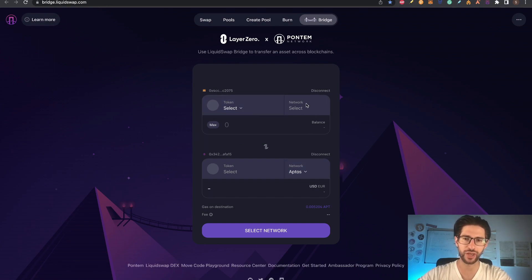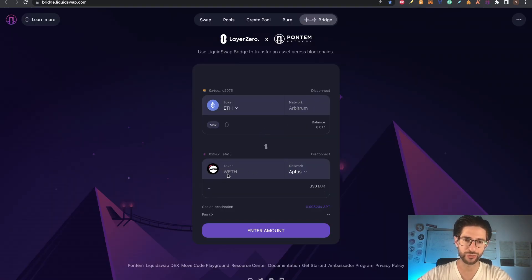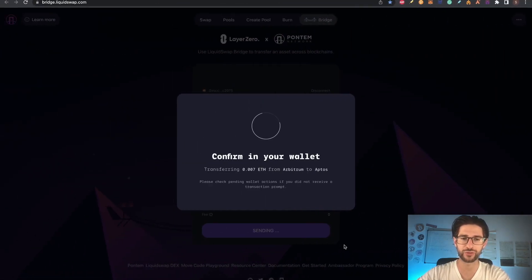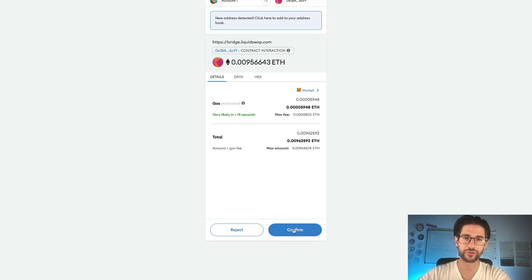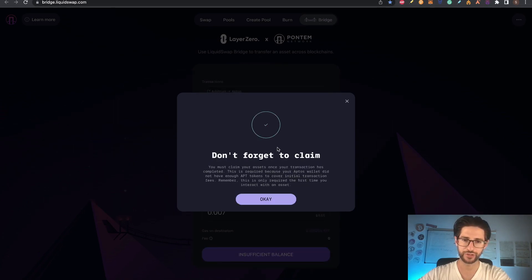Now you can bridge anything from one network to another. For example, you have Ethereum in different networks, also USDC. I will move Ethereum from Arbitrum into Wrapped Ethereum on Aptos. Put in the amount and click transfer. You will be moved to the Arbitrum network to confirm the transaction with gas fees — in Arbitrum, gas is really, really low. The transaction is submitting and transferring. The first time, don't forget to claim. Read carefully because initially you don't have any tokens there. Click OK.